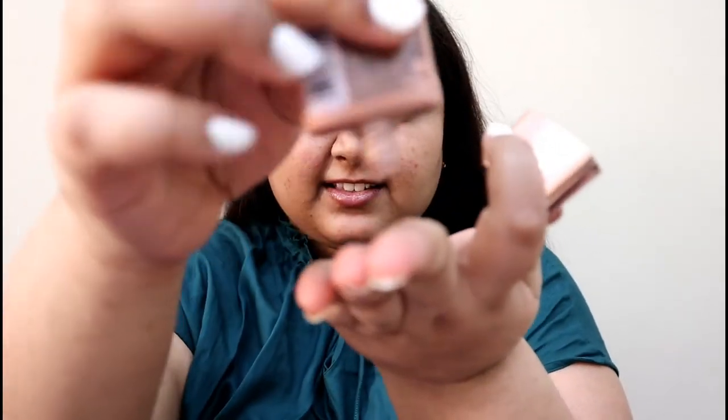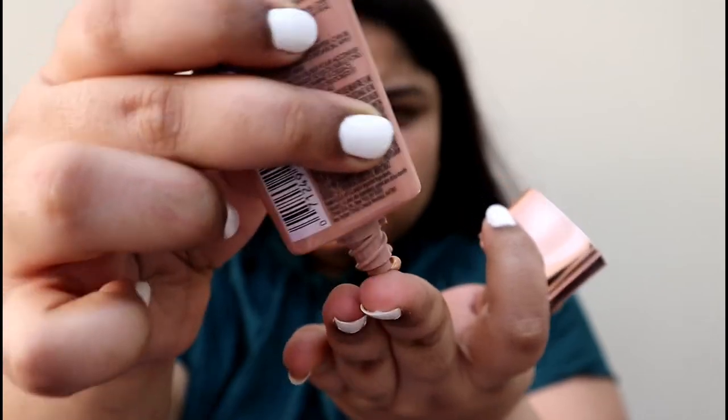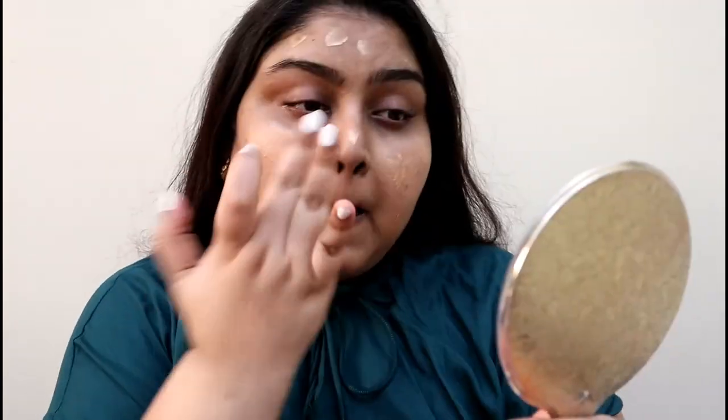This is a creamy textured highlighter which gives a very subtle glow. I am applying it as a primer to kind of prime my face for the next step. This one looks amazing on all skin tones, especially for darker skin tones and Indian skin tones — it looks bomb. I bought this for my wedding and I love it.